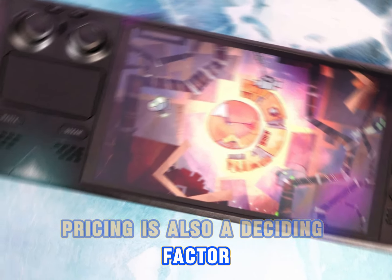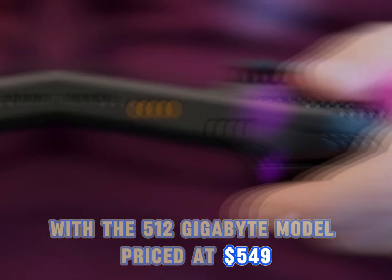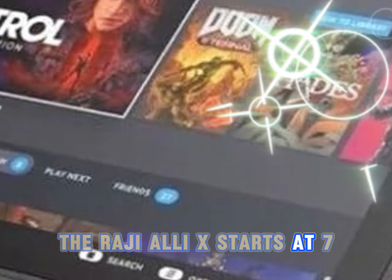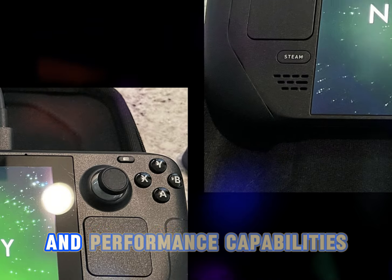Pricing is also a deciding factor. The Steam Deck OLED is more affordable, with the 512GB model priced at $549 and the 1TB version at $649. The ROG Ally X starts at $799 for the 1TB model, making it a pricier option but justified by its enhanced features and performance capabilities.